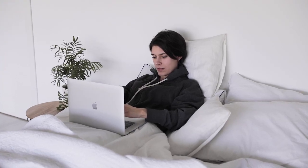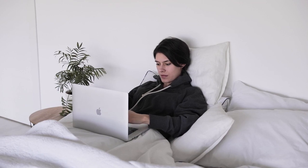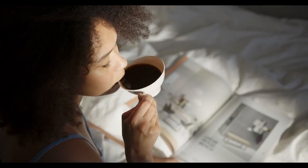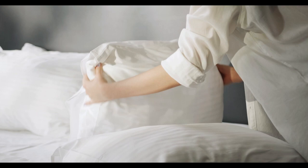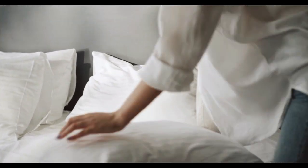Everybody needs support, and sometimes that comes in the form of an extra-firm mattress. Unfortunately, these beds are often difficult to find. But don't fret — we've tested hundreds of bedding products and found the best extra-firm mattresses on the market. Let's start this video: Top 5 Best Extra-Firm Mattresses.